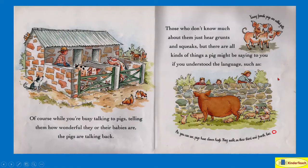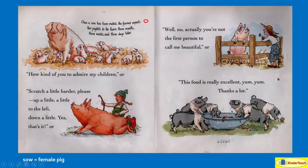Here are some of the things that pigs might say: 'How kind of you to admire my children.' Or, 'Scratch a little harder, please. Up a little. A little to the left. Down a little. Yes, that's it.' Or, 'You're not the first person to call me beautiful.' Or, 'This food is really excellent. Yum, yum. Thanks a lot.'